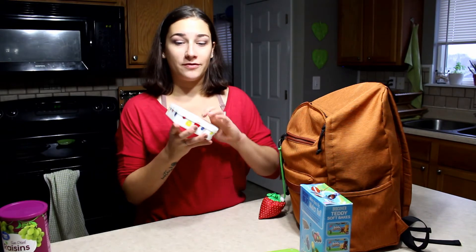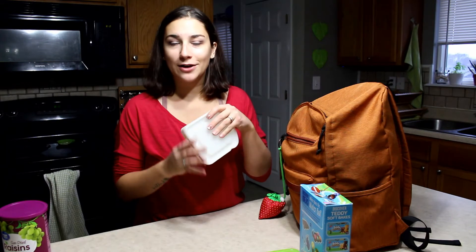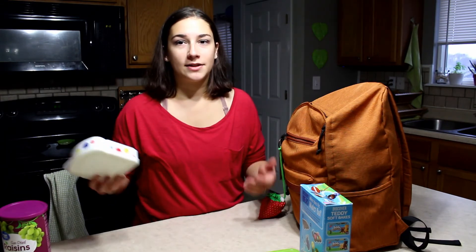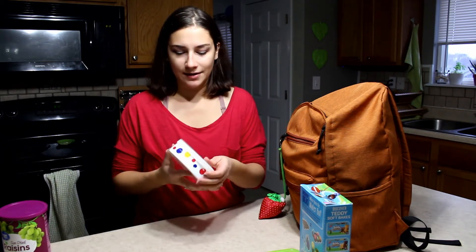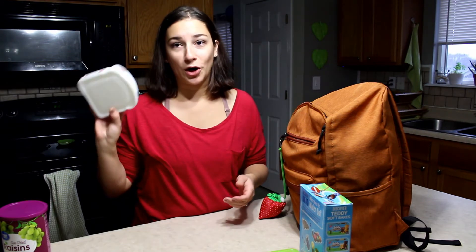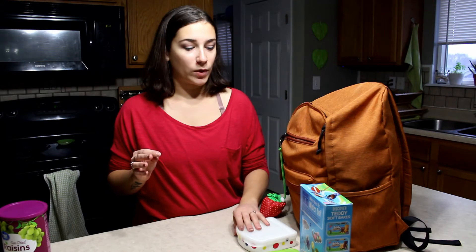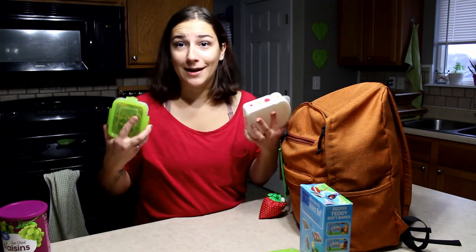I also have a couple of these little plastic reusable sandwich containers that my mom actually bought for me and my sister when we still lived at home and were bringing lunches to school. We've had these for a long, long time. I'm sure they have something like this on the market, but we pack our little peanut butter and jelly sandwiches in them whenever we go out for a picnic or to the park.